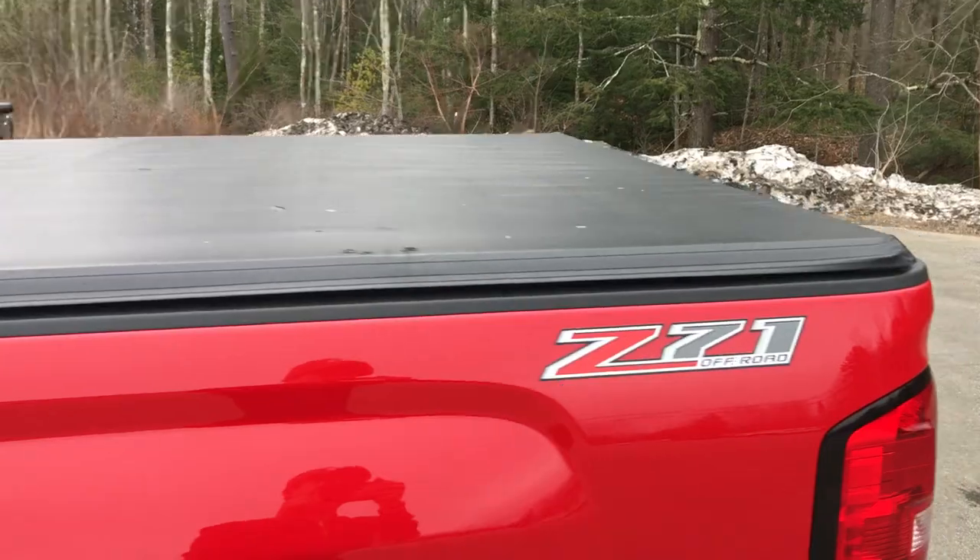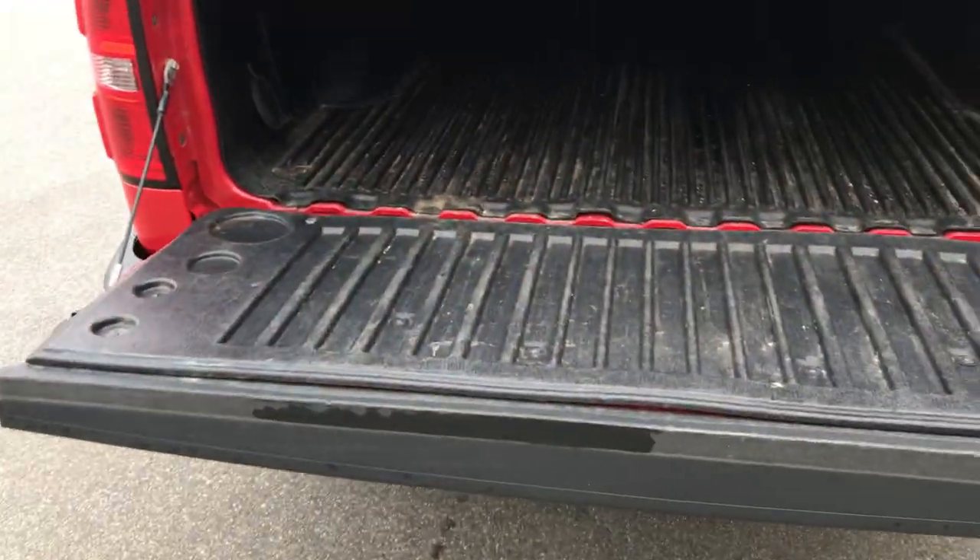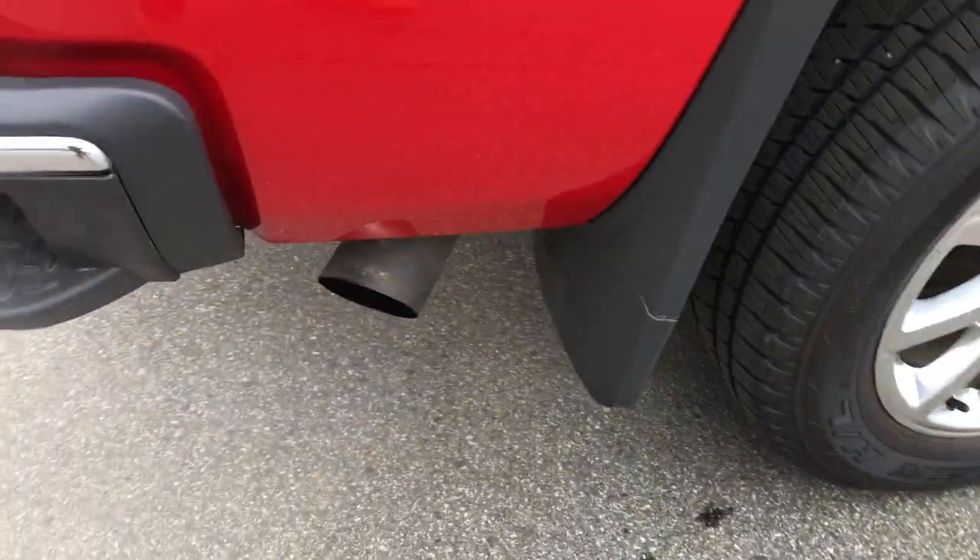You've got your tonneau cover on this truck as well. Take a look at the bed here — you've got your easy open tailgate, it goes down nice and gently. You've got your bed liner, your tow hitch, as well as a custom exhaust on this truck.